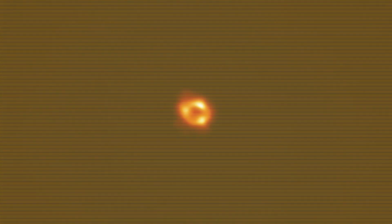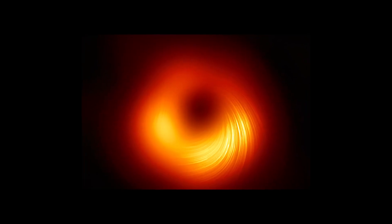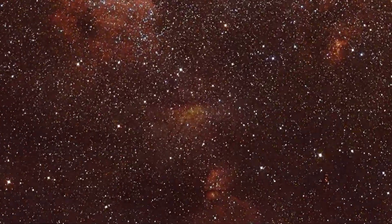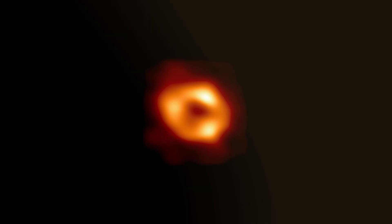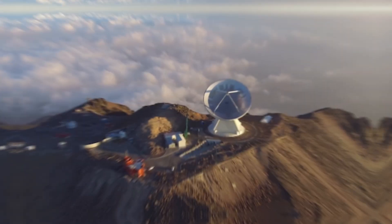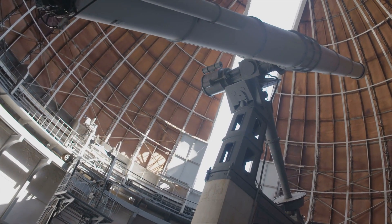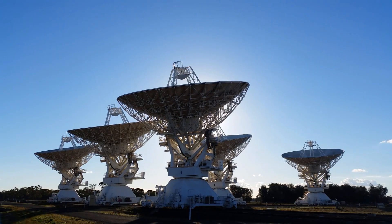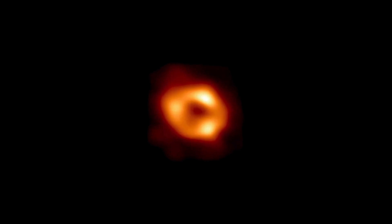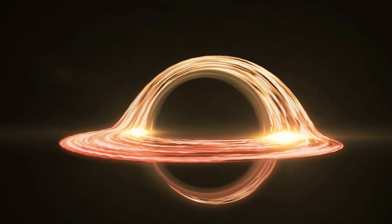Michio Kaku noted that we are now able to capture black holes. The M87 black hole, also known as Messier 87, is a supermassive black hole located approximately 55 million light-years away from Earth. In April 2019, scientists captured the first-ever direct image of a black hole using the EHT collaboration, involving a global network of radio telescopes. The image revealed a bright ring-like structure surrounding a dark central region, representing the event horizon — the boundary beyond which nothing can escape the black hole's gravitational pull.